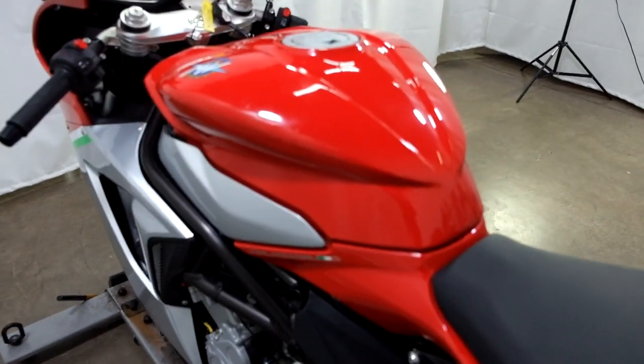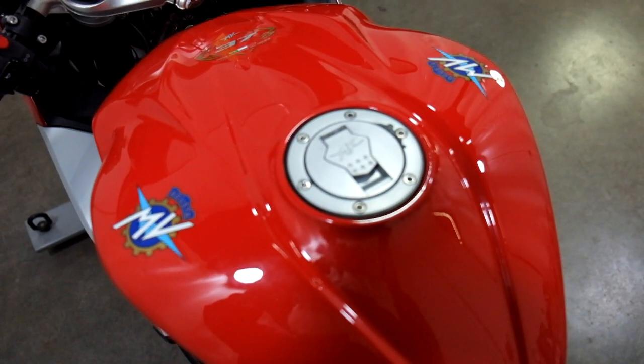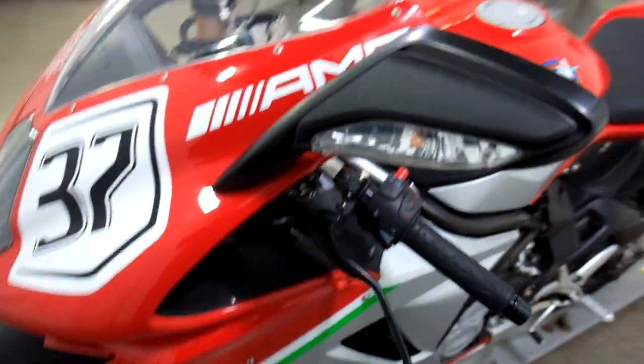The only imperfection I found on this bike — you can kind of see it here — is a little bit of chrome coming off of the top of the gas cap, but other than that, super clean.